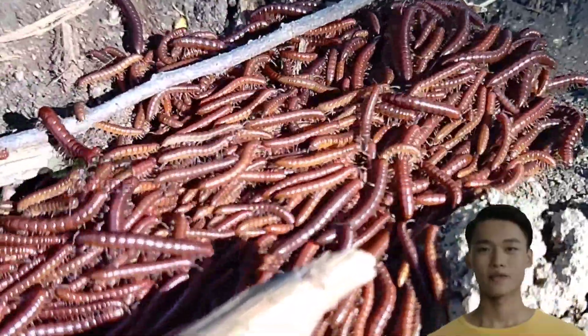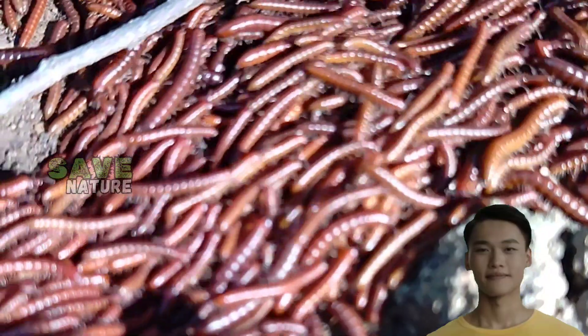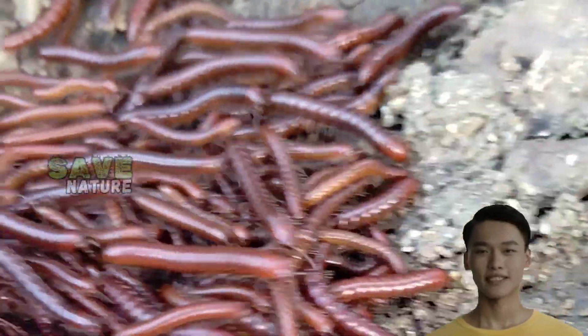There are over 12,000 known species of millipedes, each with its own unique characteristics. From the giant African millipede, which can grow up to 15 inches long, to the tiny bristle millipede — each species plays a vital role in its habitat.